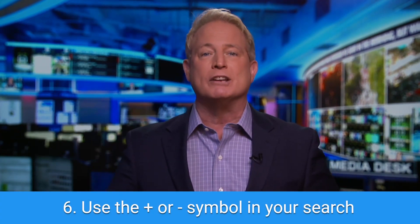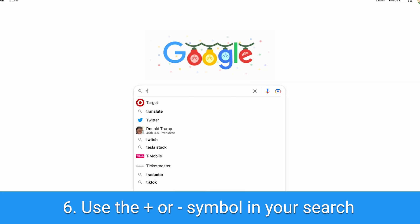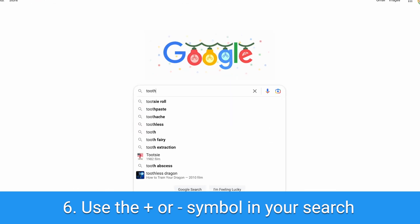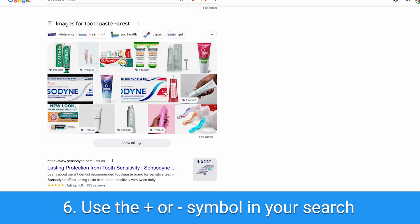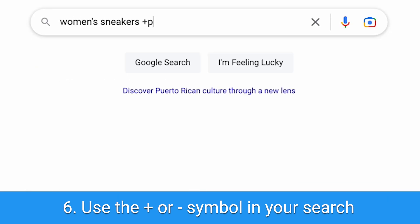Tip number six: use the plus or minus search if you want to add or omit specific details to get closer to what you're looking for. Let's say you're searching for toothpaste brands but you're not interested in Crest — you could type 'toothpaste -Crest' and Google will bring up other toothpaste results that are not Crest. You could also add a plus; for example, type 'women's sneakers +pink' to search for pink sneakers.